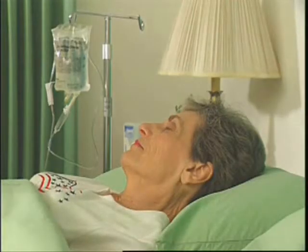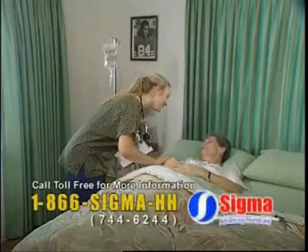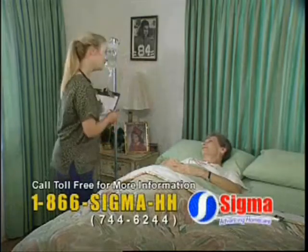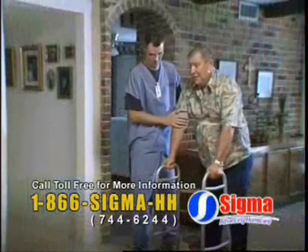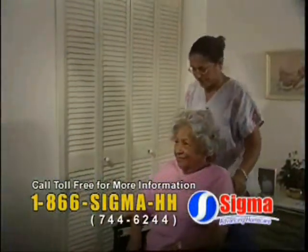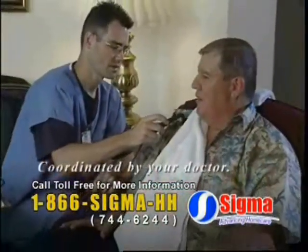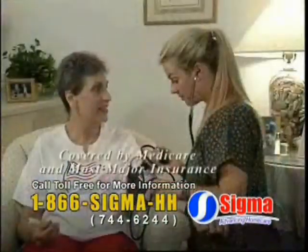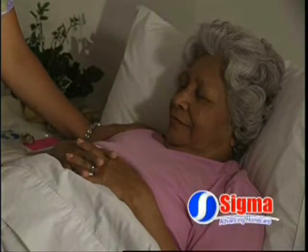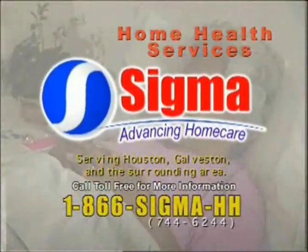Healthcare is a necessity, but long-term hospitalization may not be. At Sigma Healthcare, we specialize in home health services. Whether it's physical therapy or nursing care, Sigma will come to your residence and make sure you get the care you need. Best of all, we work in coordination with your doctor and accept Medicare and most major insurance. At Sigma Healthcare, we take home health care to heart, because everyone deserves to feel right at home.